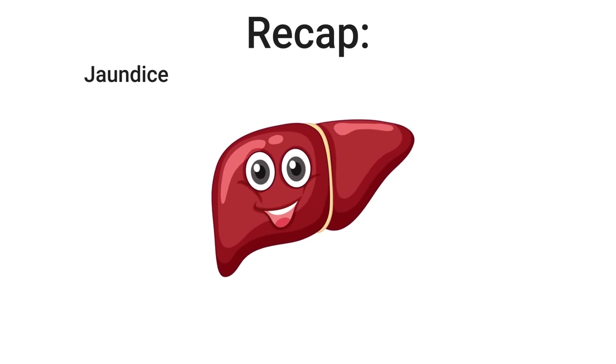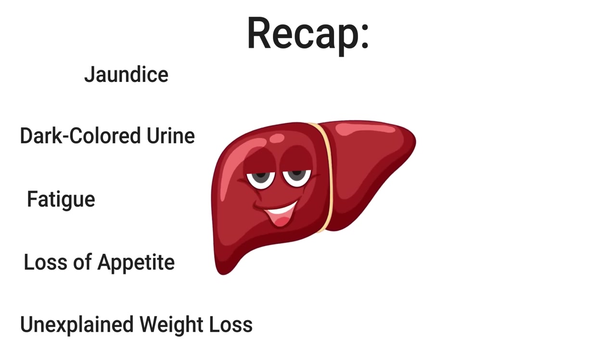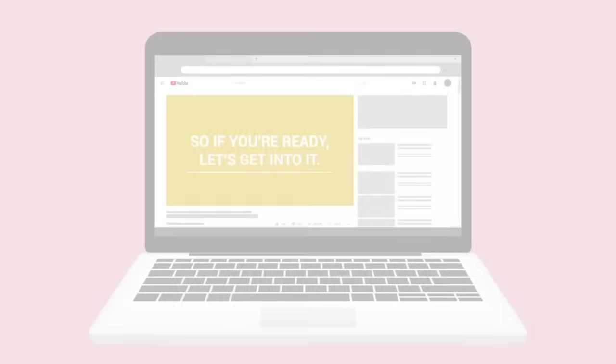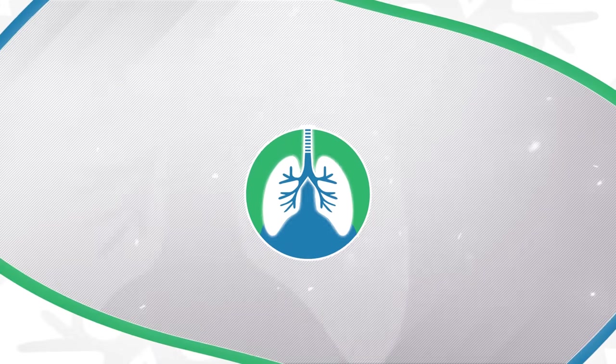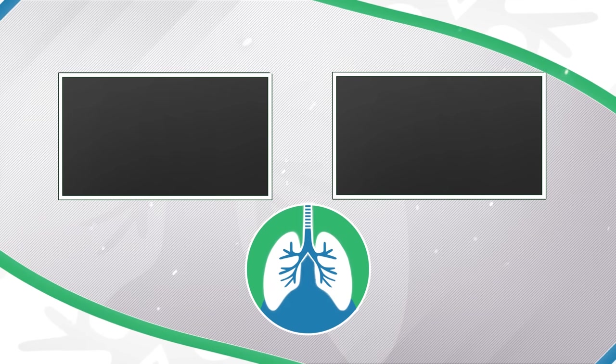To give a quick recap, the top 10 early warning signs of liver disease include: jaundice, dark-colored urine, fatigue, loss of appetite, unexplained weight loss, nausea, weakness, swollen legs, abdominal pain, and breast enlargement in men. If you want to support the channel, please like and subscribe. Just a quick reminder: we are not doctors; this video is for informational purposes only. Thank you for watching — have a blessed day, and as always, breathe easy.